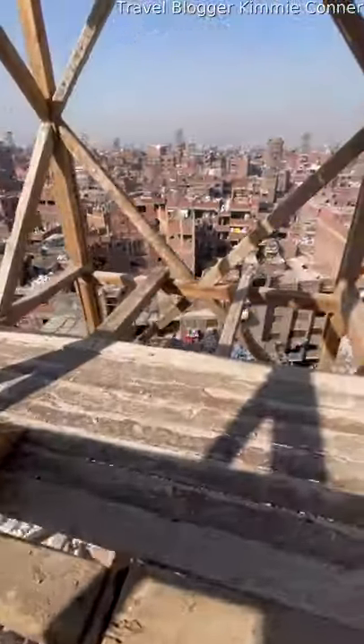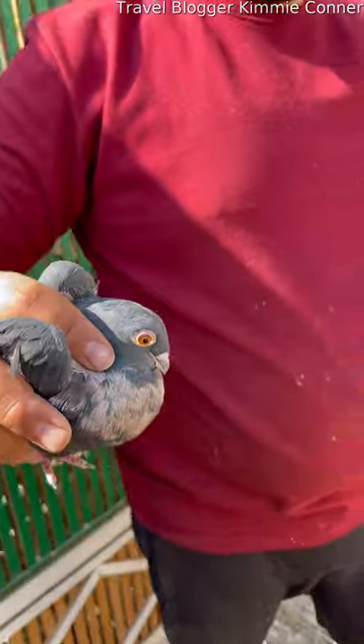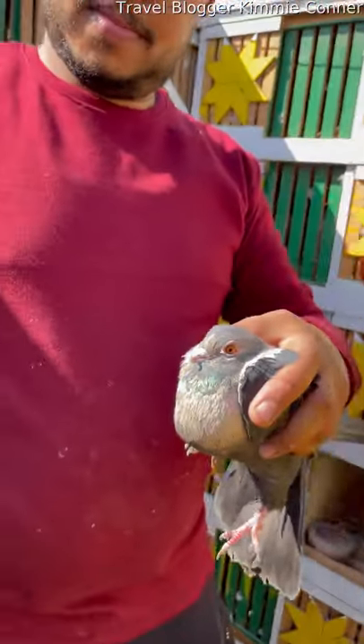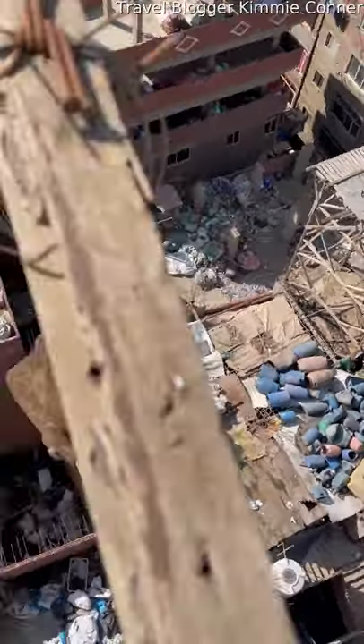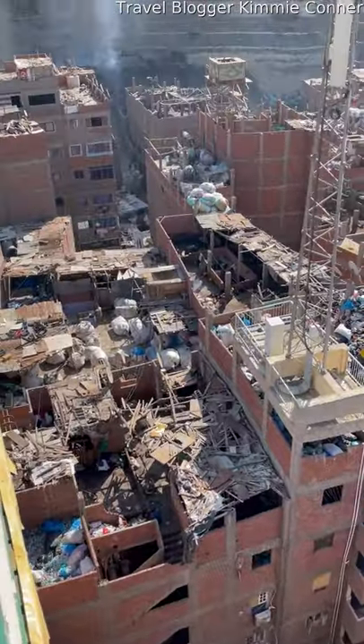We were more interested in the view though. We met some of this guy's different types of pigeons, but we were really excited to see the view of Garbage City from above. From up here you can see lots of different sorted types of rubbish on the roofs and really get a feel for what the city is like.